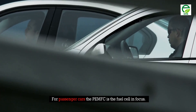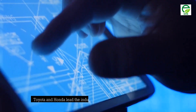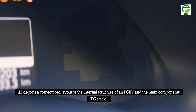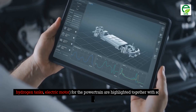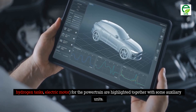For passenger cars, the PEMFC is the fuel cell in focus. Toyota and Honda lead the industry in development of fuel cell technology. Figure 11.1 depicts a conjectured layout of the internal structure of an FCEV, highlighting the main components — FC stack, hydrogen tanks, and electric motor for the powertrain — together with some auxiliary units.